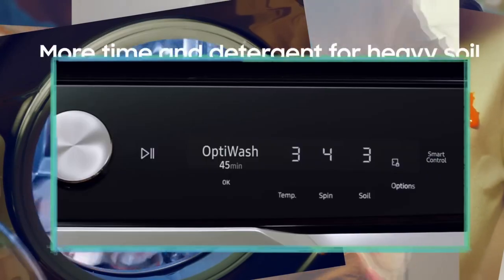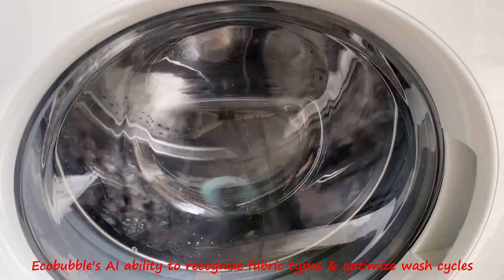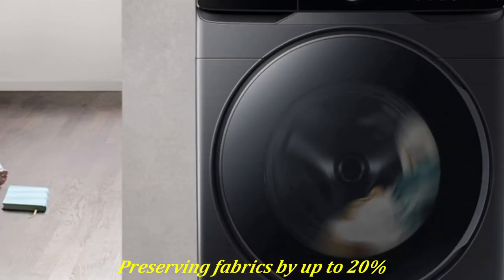Samsung claims a 24% improvement in soil removal, thanks to Eco Bubble's AI ability to recognize fabric types and optimize wash cycles, preserving fabrics by up to 20%.